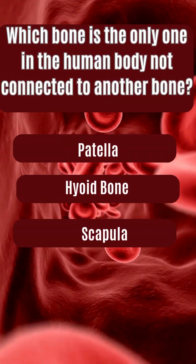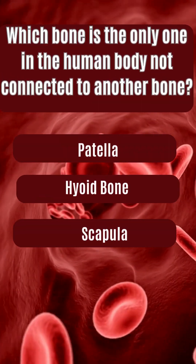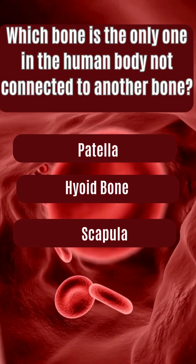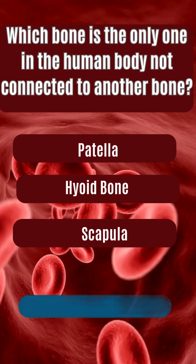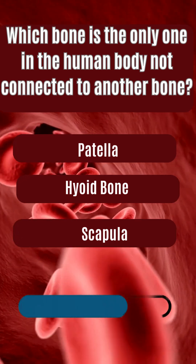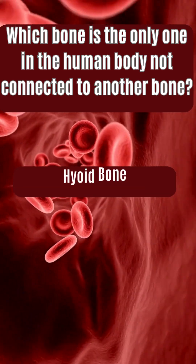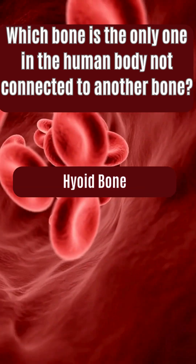Which bone is the only one in the human body not connected to another bone? Patella, hyoid bone, scapula. The answer is hyoid bone.